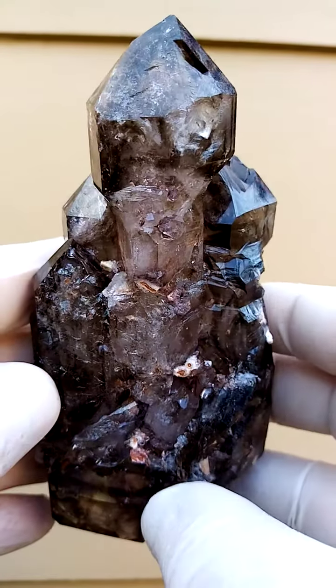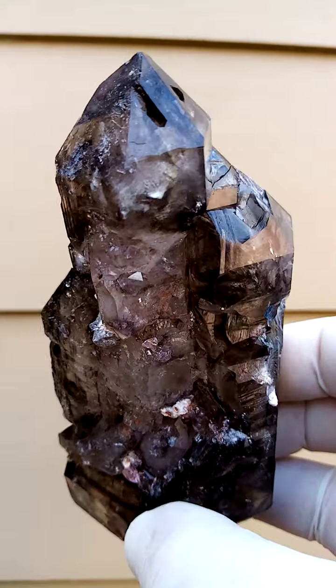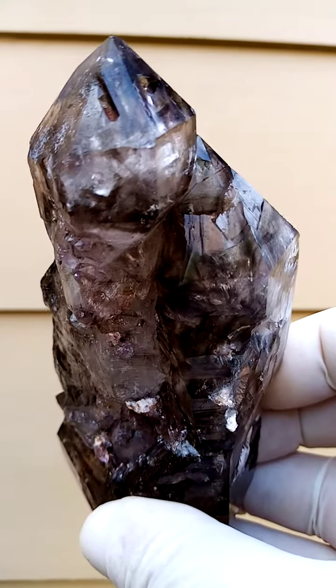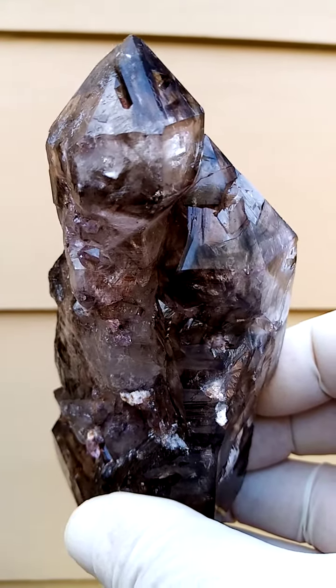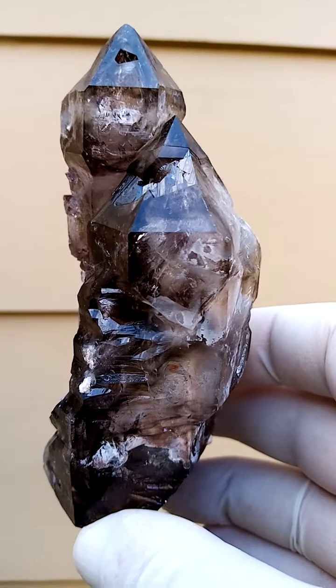Shangaan Quartz. Super large Shangaan Quartz from Zimbabwe, Chibuku deposit. A product of informal mining — responsibly mined, yes. Sustaining lives in Zimbabwe.